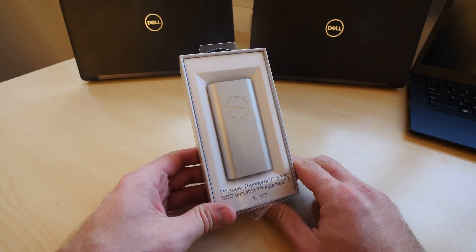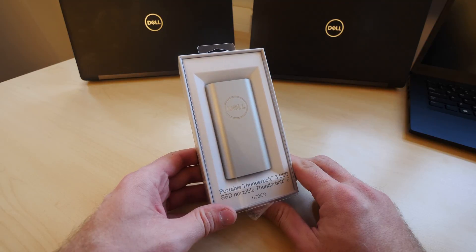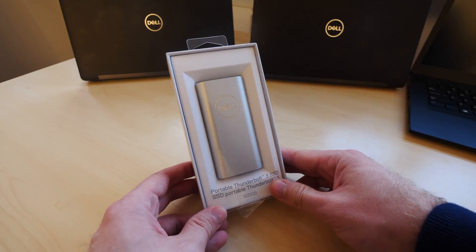Welcome. My name is Balazs and we have the brand new Dell portable Thunderbolt 3 SSD. This is the smallest Thunderbolt 3 external hard drive or SSD in the world, which means it's just 16 millimeters thick. It's not actively cooled, it's passively cooled, as you will see in a minute.